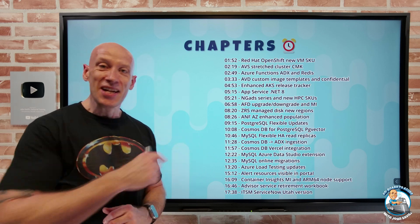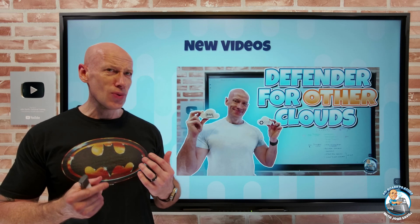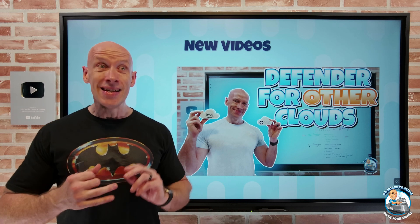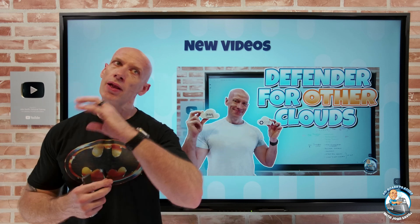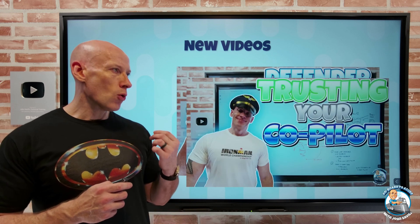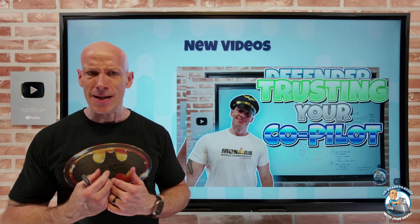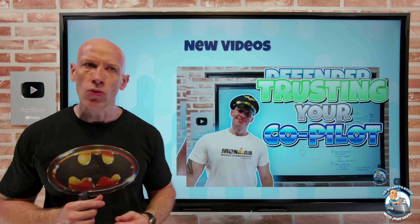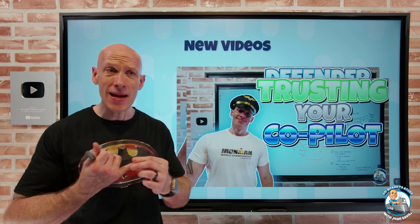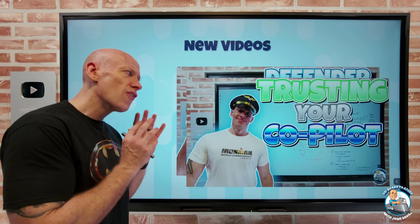As always, we have chapters so you can jump to any particular update you care about most. New videos this week: I dived into other clouds — specifically AWS and GCP — and how we can defend those using Defender for Cloud, covering Cloud Security Posture Management capabilities. I also created a video about whether we can trust the co-pilots we see across Dynamics, Office, and other technologies — focusing on whether they're responding based on actual data and what they're doing with that data.